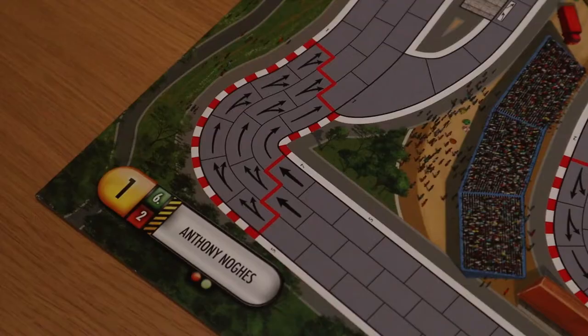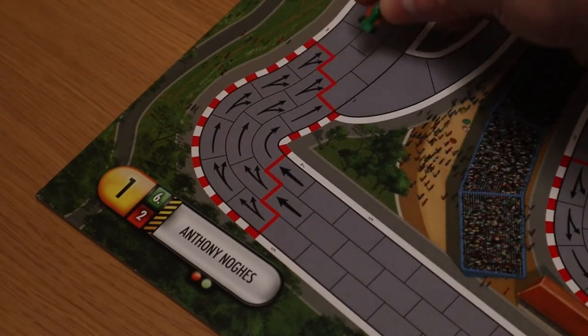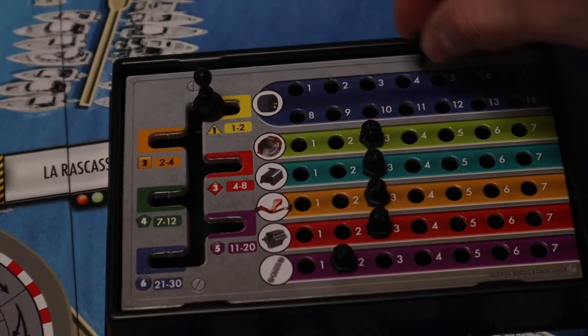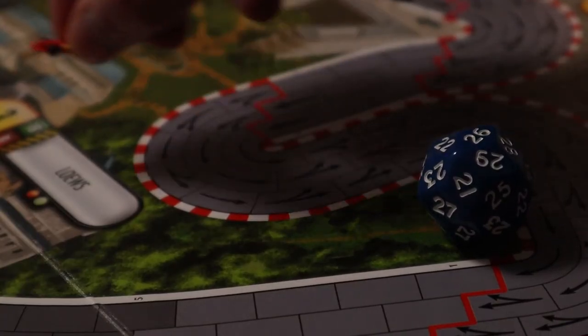Players are stopped from just shifting into sixth and staying there by Formula D's corners, each of which has a number. If you don't stop that many times during the corner, you'll take damage to your car — which usually means your tyres become more and more worn the more corners you miss. But you might just crash and probably die if you do something as dumb as take a corner flat out in sixth.